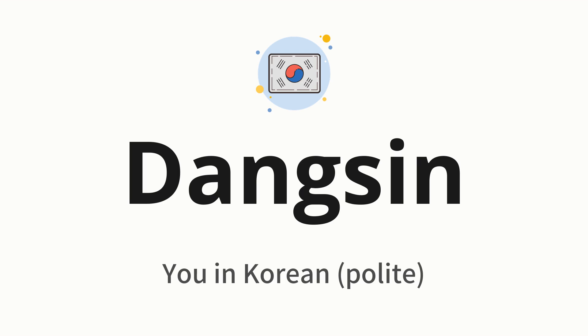Let's say it all together: Dangsin. One more time: Dangsin.